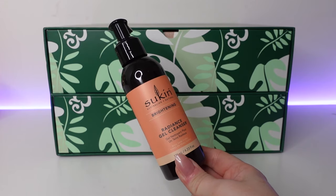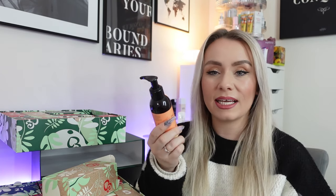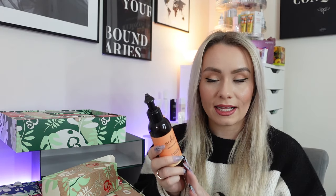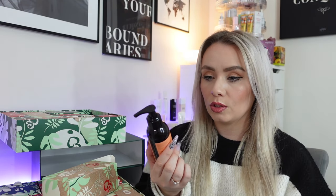This is date number three — we have a product from Sukin. I recognise the brand but haven't used it before. This is the Brightening Radiance Gel Cleanser for dull skin types, 125ml, worth £9.95. It's formulated with Kakadu Plum, a natural source of vitamin C, and bromelain, a natural fruit enzyme, to gently remove impurities revealing a smoother and more radiant complexion. Passion fruit seeds deeply exfoliate dull skin to promote an even skin tone. For me I'd use this as a second cleanse two to three times a week.